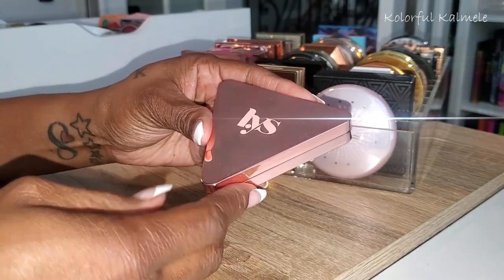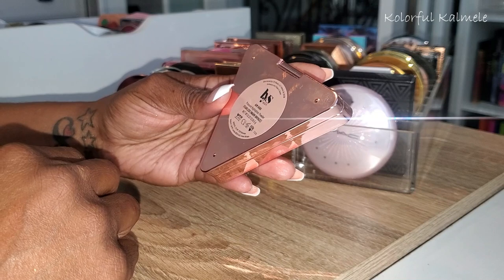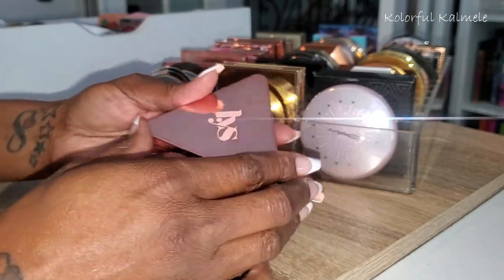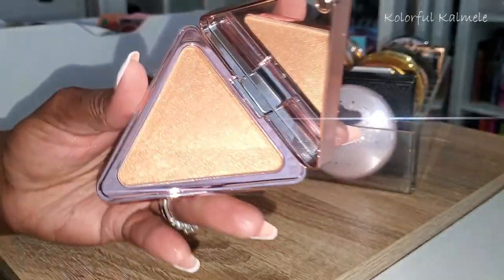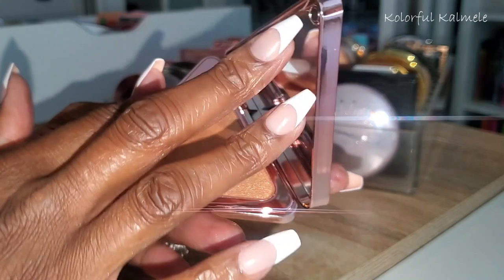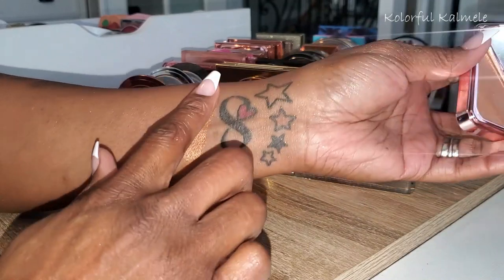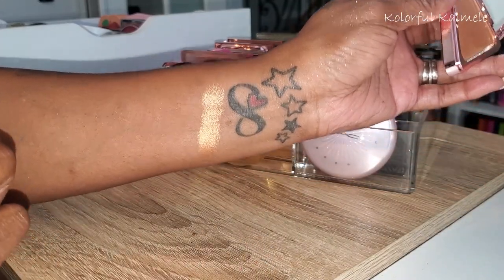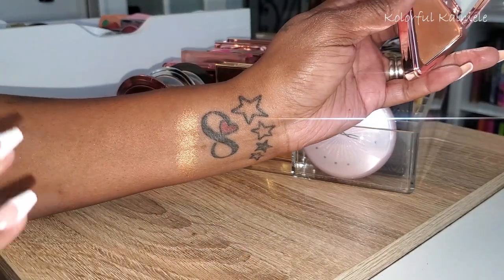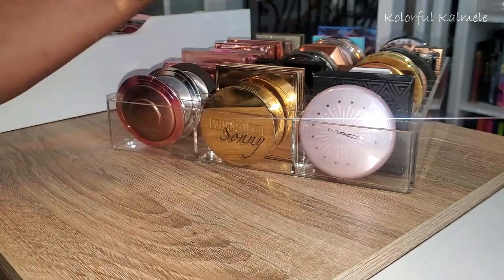Next I have this LYS — cute little packaging called Aim High, pressed highlighter powder in Fearless Warm Bronze. This is what it looks like — beautiful. I don't even think I'd swatched this one yet. Oh my goodness, it's gorgeous! First time swatching it — I have got to pull this for my shop my stash. I need to put that in the front!